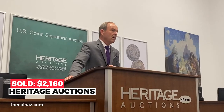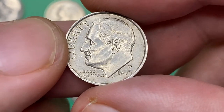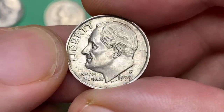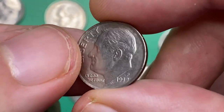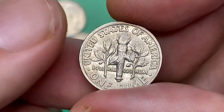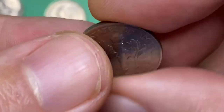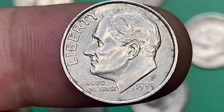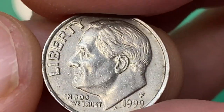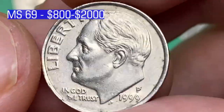This superb 1997-D dime with pristine surfaces and very light champagne toning ended up selling for $2,160 in 2020 at Heritage Auctions. Collectors should have no problem obtaining an example of the 1999 Roosevelt dime, as the Mint struck over 3 billion examples. Examples up to MS67 condition are fairly common. Only in MS68 or higher is it scarce with full bands, and in MS69 they are worth between $800 and $2,000.